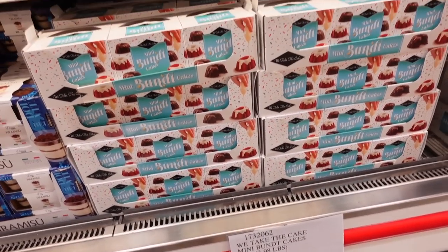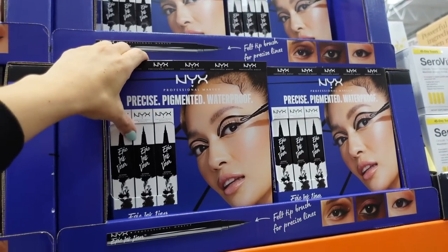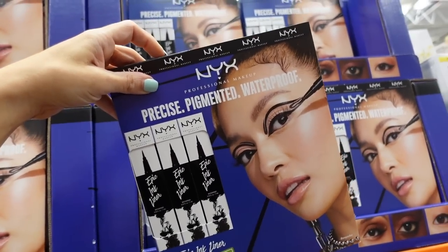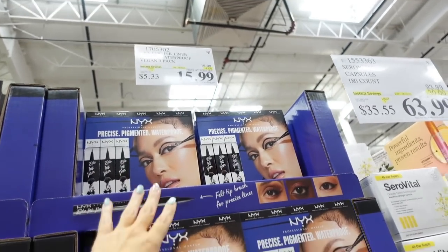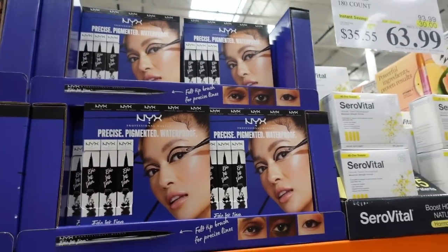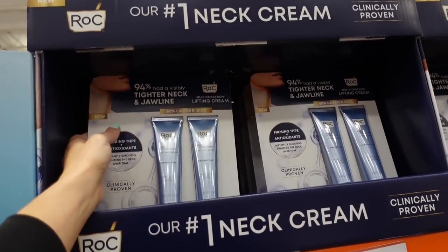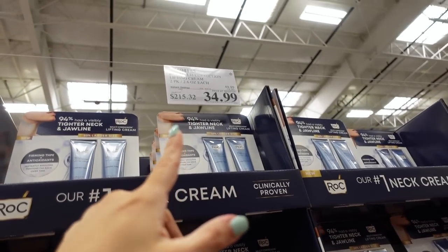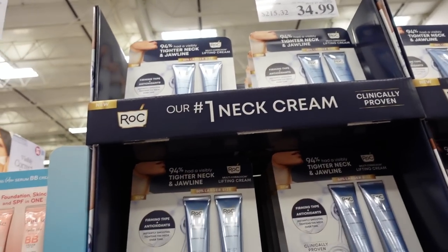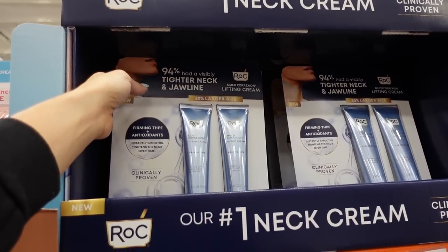Seeing a three-pack of Epic Ink Liner — all waterproof — for $15.99, regularly $19.99. Rodial neck cream is on sale for $34.99, ending June 7th, so it's ending soon. Stock is running low since it was fully stocked a few weeks ago.